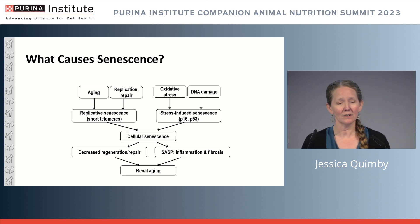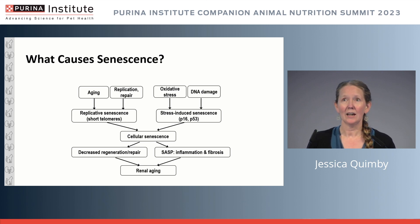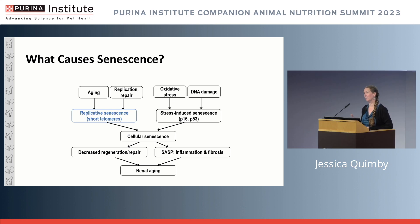When you transplant these senescent cells, you can observe inflammation, fibrosis, capillary damage, increased creatinine, and renal tissue hypoxia — hypoxia being a major driver of fibrosis. This concept of what the senescent cell really does within the kidney is quite important. Let's take a step back and talk about what actually causes renal senescence.